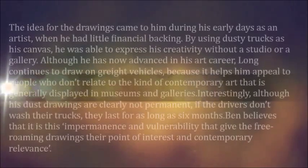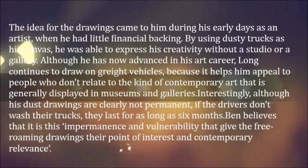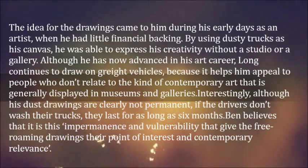The idea for the drawings came to him during his early days as an artist, when he had little financial backing. By using dusty trucks as his canvas, he was able to express his creativity without a studio or a gallery.